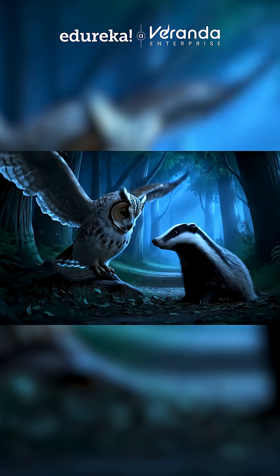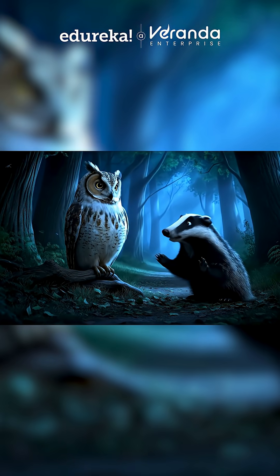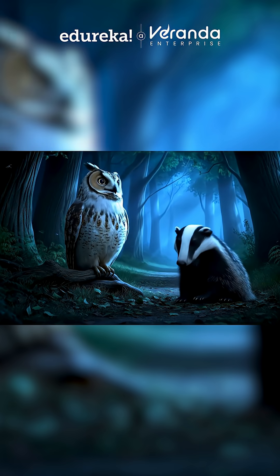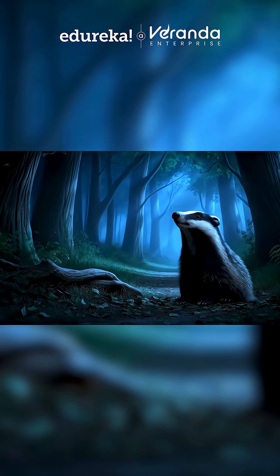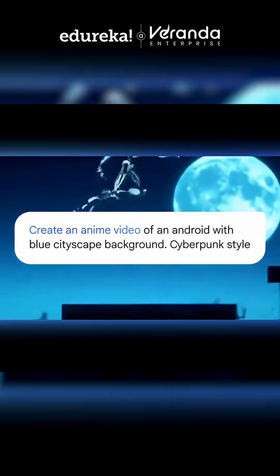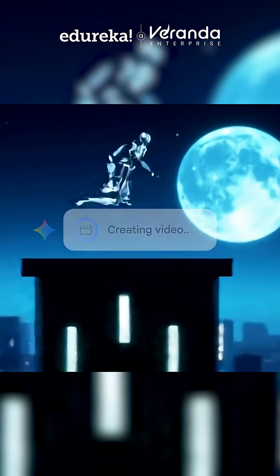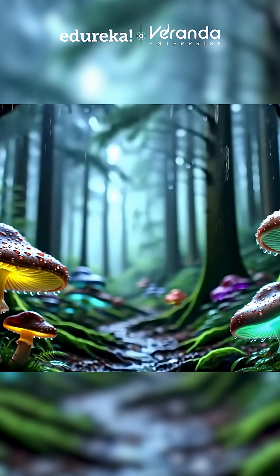Let's have a look. And if you love animation, Vio can also create smooth anime-style videos. Just describe the scene and it brings the characters, colors, and movement to life.